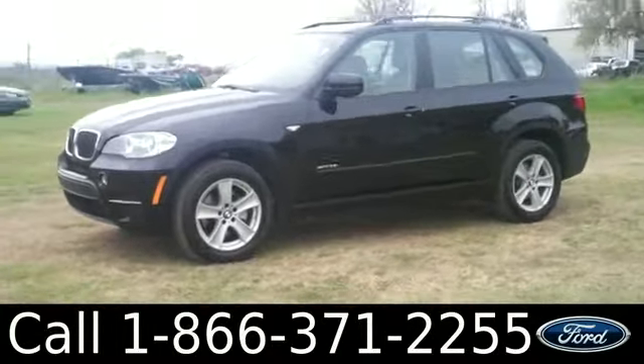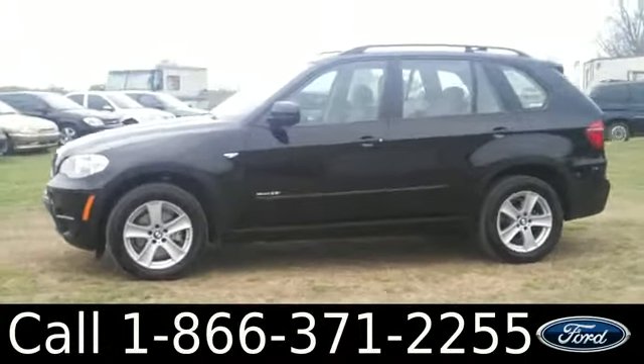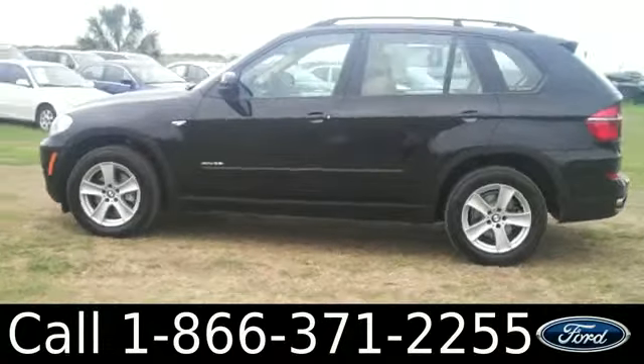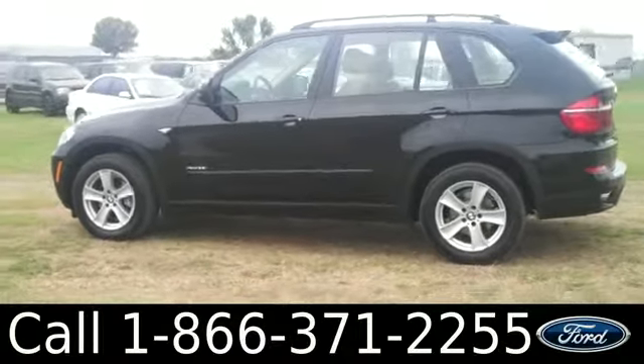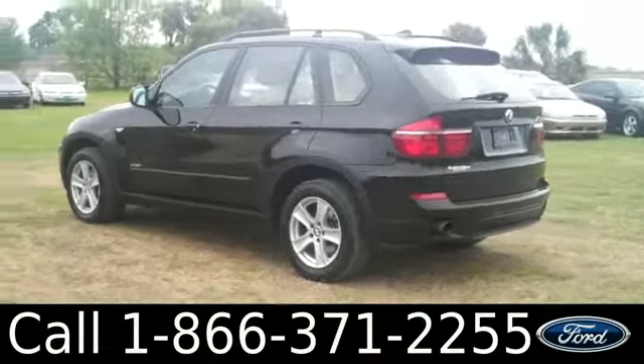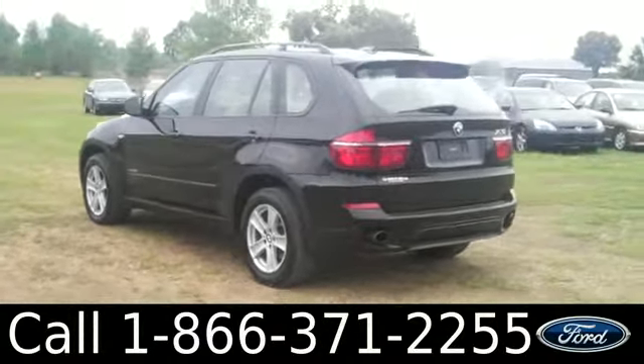Remember you can check out all of our other inventory online by visiting SantafeFord.com. You can also view the full Carfax and view more pictures of this BMW. This vehicle has four doors with tinted windows. It also has alloy wheels as well as keyless entry.